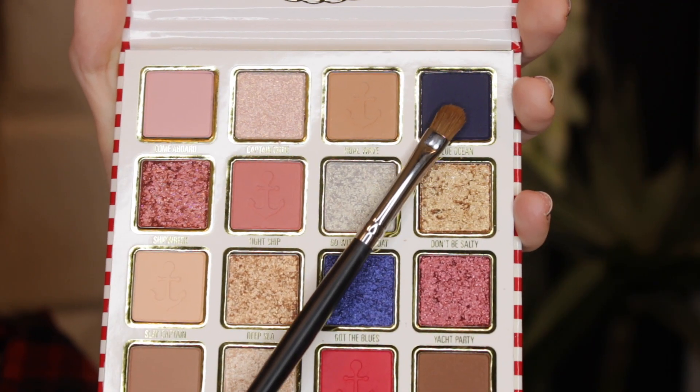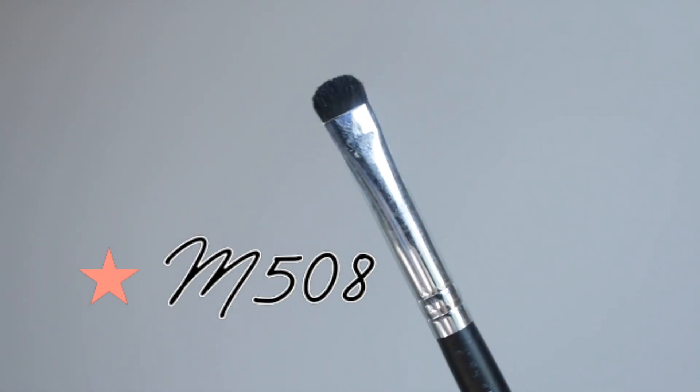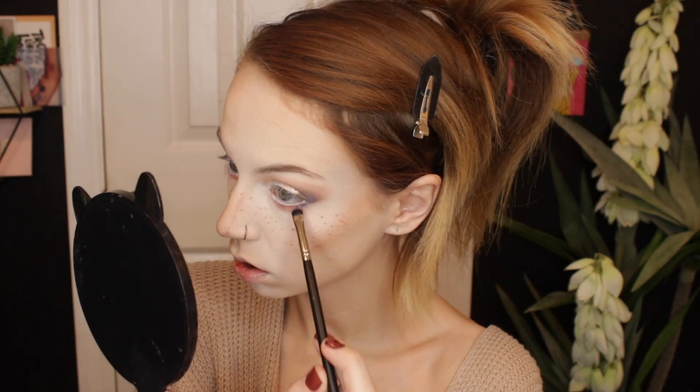Now I'm taking a teeny tiny hint of the shade Blue Ocean on a Morphe 508 brush and lightly stamping this on my outer corner. I'm really liking the way this eyeshadow looks so far. Aside from the blue shade — I've had some issues with it not blending out like I want and it's looking just a tiny bit patchy. I'm going to go ahead and do eyeliner and eyelashes off camera, then come back and get into the liquid lipstick.